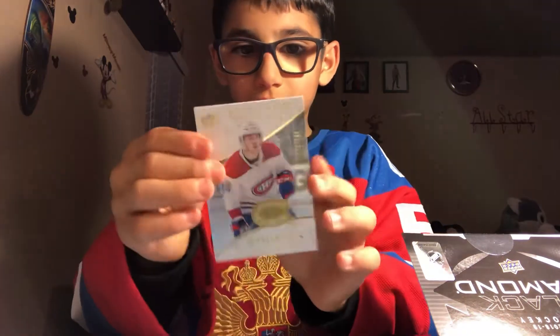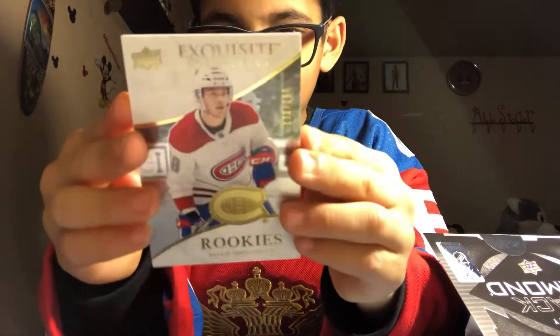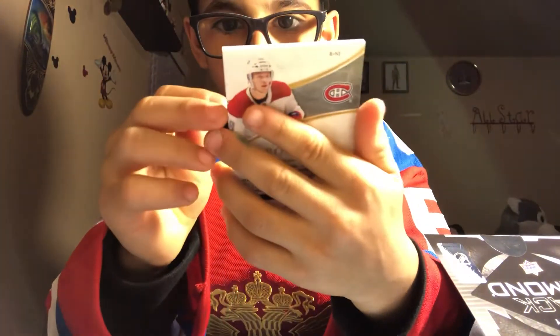And the Rookie Exquisite card of Noah Doris Lane. Not numbered, I don't think. Numbered out of 299.